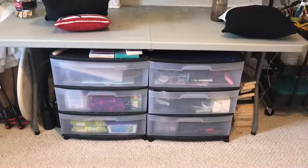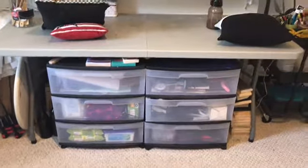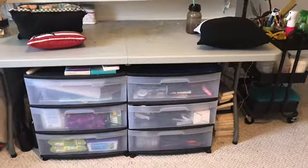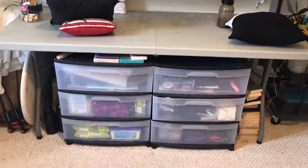Below I have my storage bins with my paints, supplies, and baby wipes. Behind it and along the side I have sanded wood that I have ready for future projects.